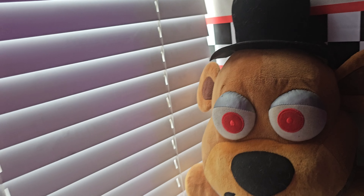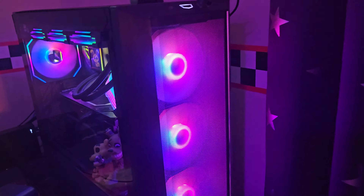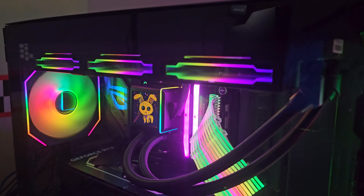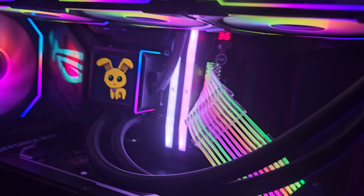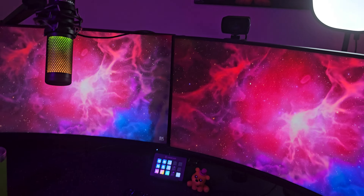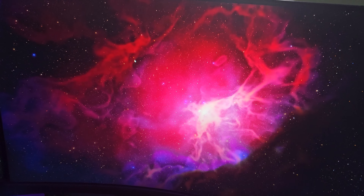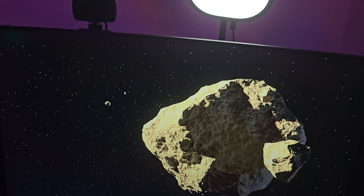Turning our attention this way — first of all we have the PC. The specs for this will be on screen and also linked in the description. Just look at this thing. We have RGB speakers and two brand new 32-inch monitors — this one here is 1440p, and this one's 1080p, both over 240Hz refresh rate.